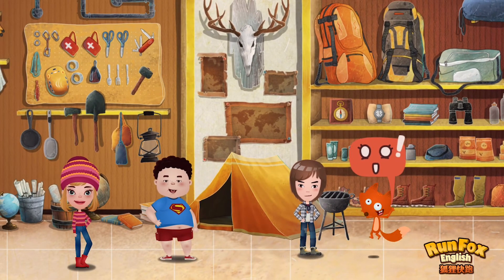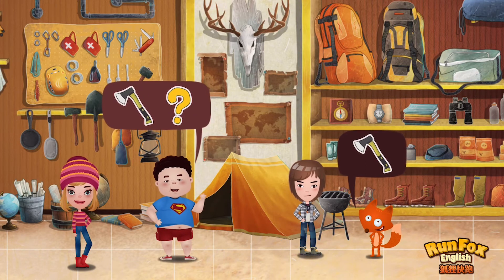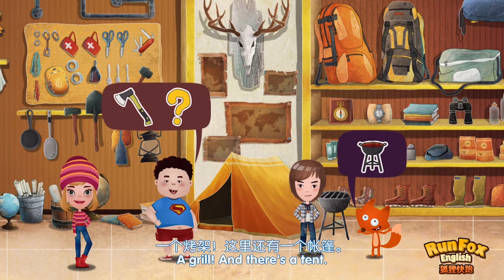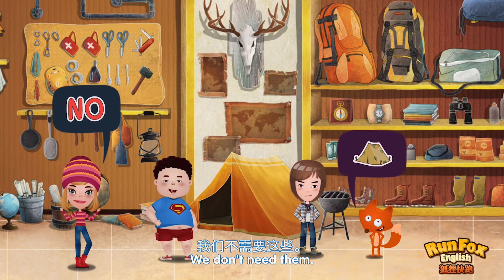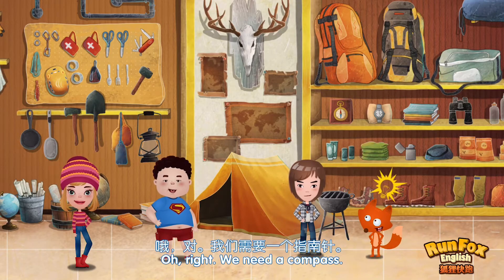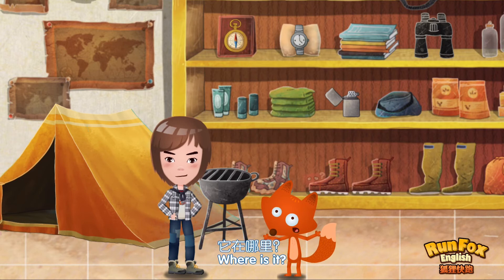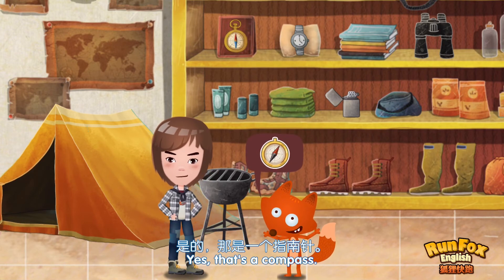Wow. There are so many things here. Look, an axe. So cool. Can we buy it? A grill. And there's a tent. We don't need them. What do we need? Albert just told us. Oh, right. We need a compass. Where is it? A knife. That's a compass.